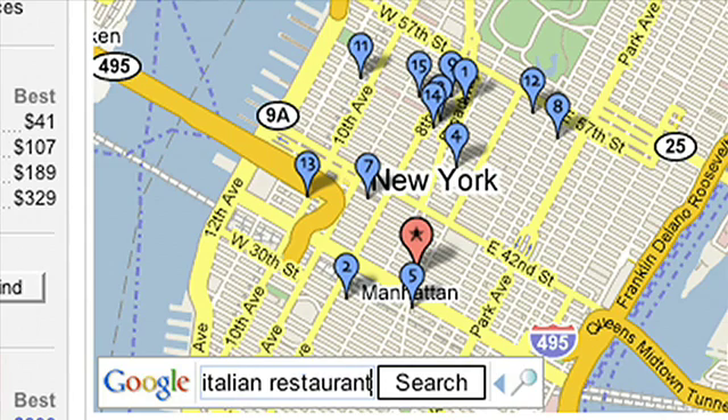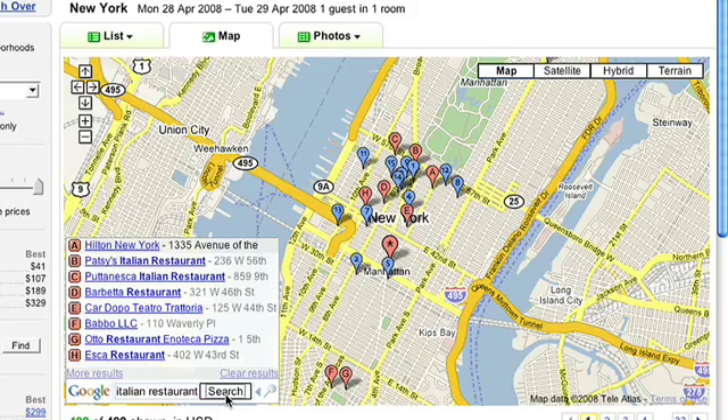We were planning on crawling the web for different landmarks and different businesses. When the Google search API could do that for us, we were pleasantly surprised. Jeff told me about the local search API in the morning and had it working that afternoon.